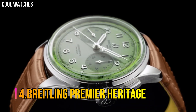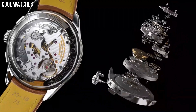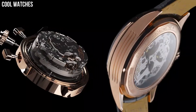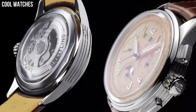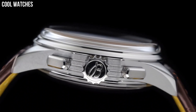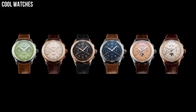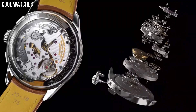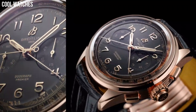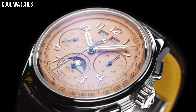Number 4: Breitling Premier Heritage. This latest generation of Premier chronographs features a green dial enhanced by luminous silver-tone hands, and a silver-tone stainless steel case with a brown leather band. Automatic movement, 100m water resistance. Fixed bezel, scratch-resistant sapphire crystal, solid case back, fold-over clasp, pull-push crown. Dial color: green. Bezel material: stainless steel. Movement: automatic. Water-resistant depth: 100m.